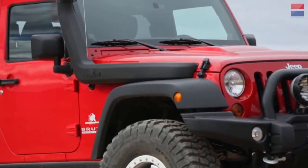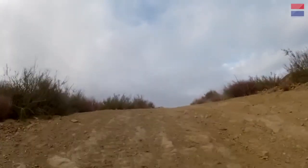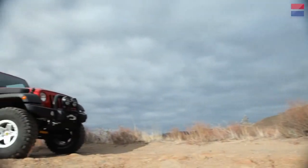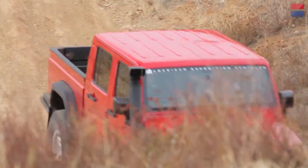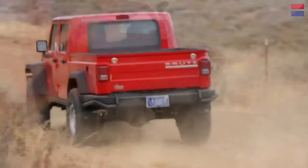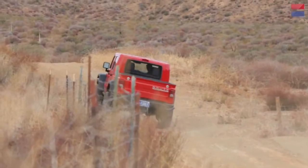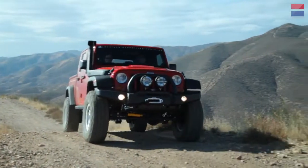And of course, the snorkel works in the water and keeps water from ingesting into the motor and hydro-locking. After a day of traversing trails and rock-strewn mountain paths, the Brute Double Cab proved its mettle with composure and effortless capability. Even with a humble V6, this bad boy made it clear that the guys at AEV can build a mean off-road rig.